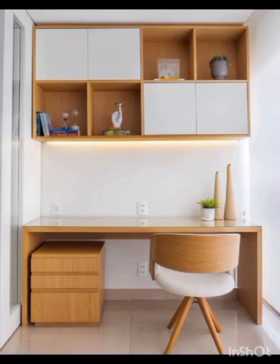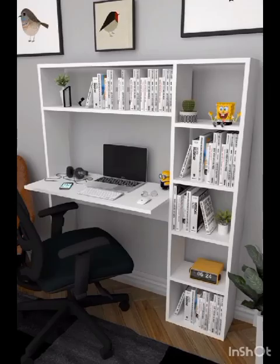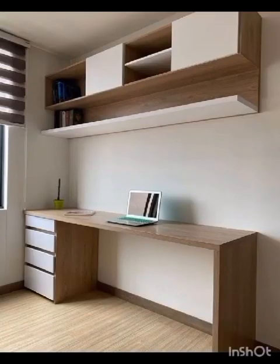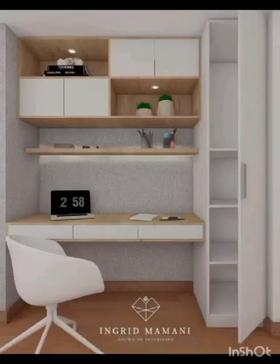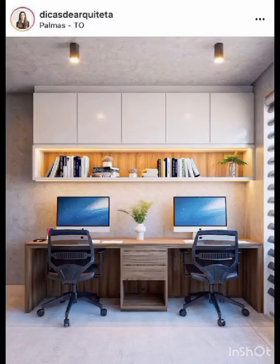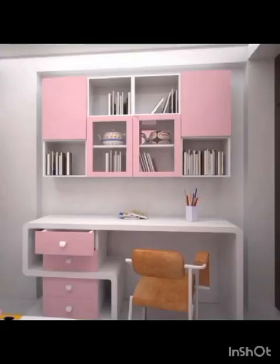Moreover, we understand that luxury comes in many different forms, so we'll cater to various budgets — presenting both high-end designer options and more accessible alternatives that capture the essence of abundance without breaking the bank. So whether you are here to admire the exquisite craftsmanship of these luxurious tables or seeking practical advice on how to incorporate them into your home decor, we invite you to immerse yourself in the world of sophistication, style, and functionality.